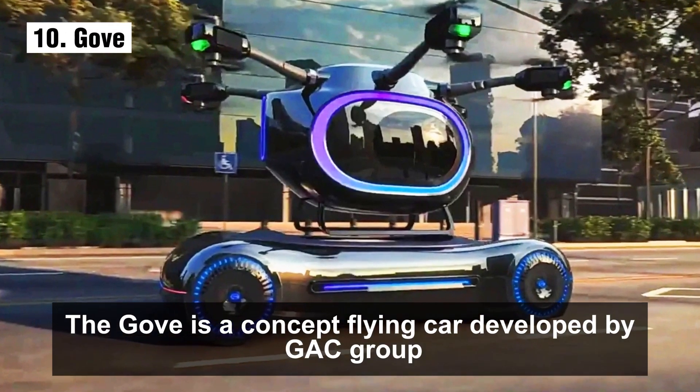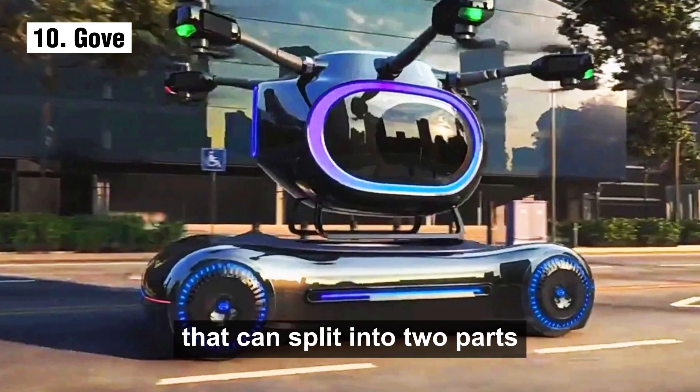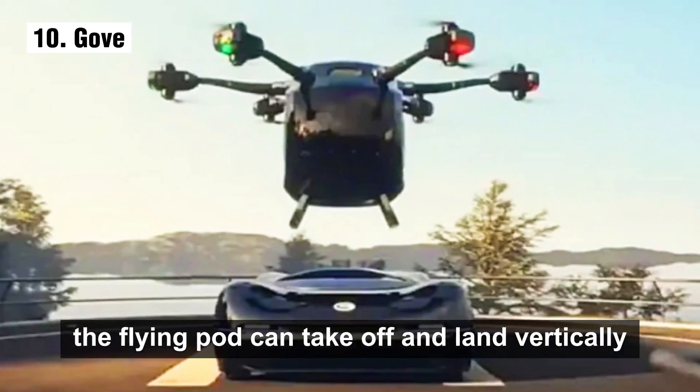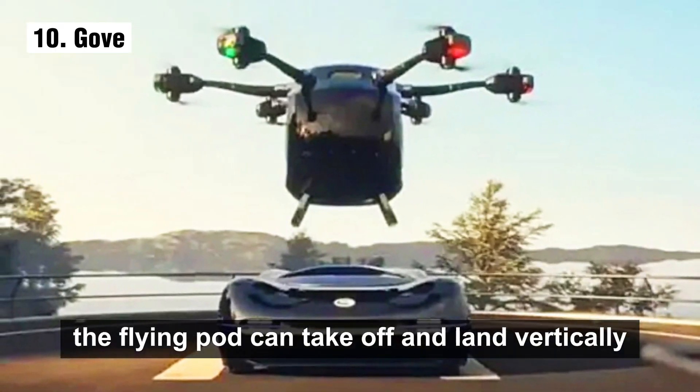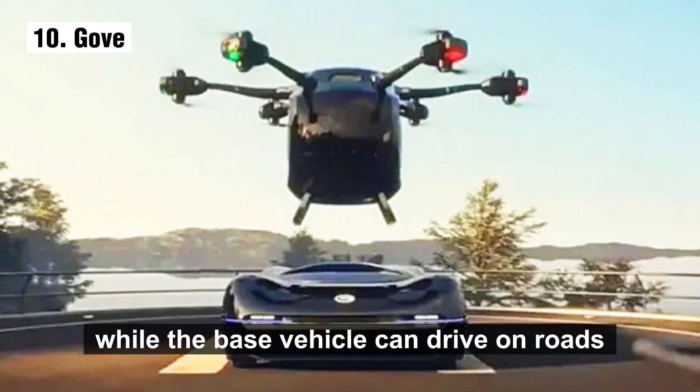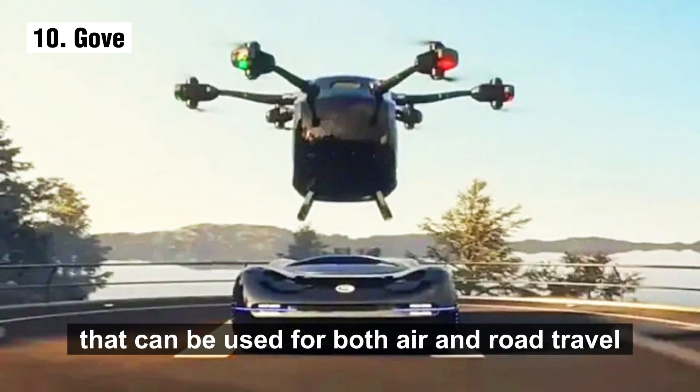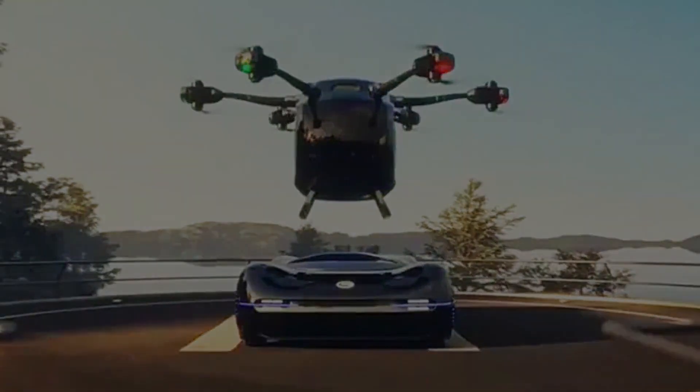The GOV is a two-seater vehicle that can split into two parts: a flying pod and a base vehicle. The flying pod can take off and land vertically, while the base vehicle can drive on roads, making the GOV a versatile vehicle for both air and road travel. Number 9: the XPeng X2.